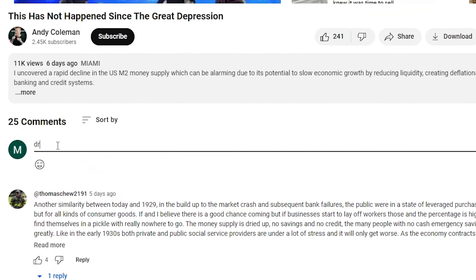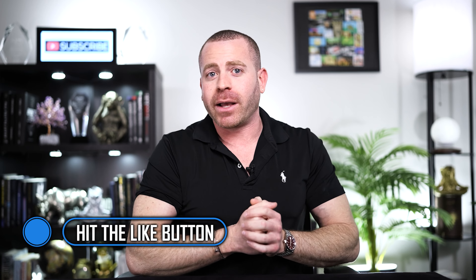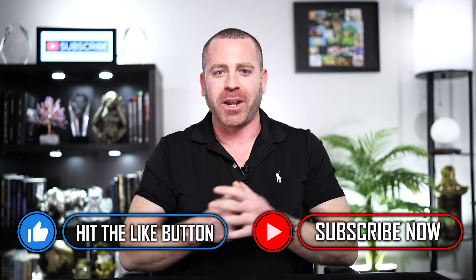If you guys have any questions at all, I'm going to drop links in the description that lead to the Seller Shield website. If you have any questions for me as well, definitely drop a comment below and I'll be sure to answer everybody's questions. Thank you guys so much for watching. If you like the video, hit the like button and subscribe to my channel and stay tuned for the next one.